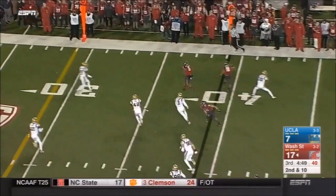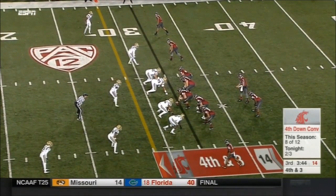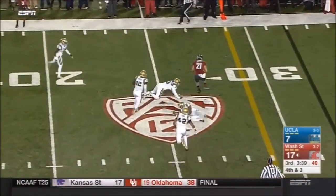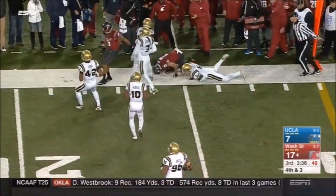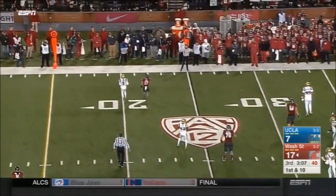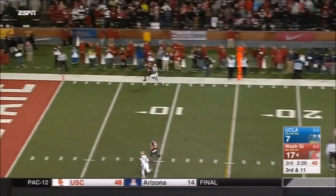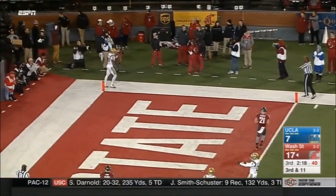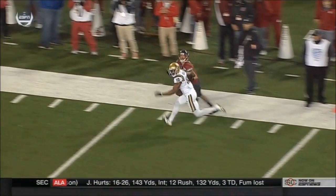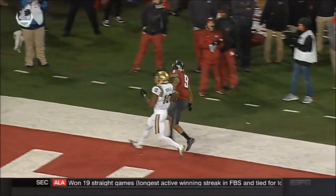Falk going to throw the quick one to the outside to Marks. Falk throws — Craycraft underneath with the first down. Heat coming, gets rid of the ball. Let's see what they draw up here, what the read is for Falk. Going to throw and go for it all. Flag comes in — that'll be holding. Just watch as this play develops. There's the armbar pushing him all the way down the field. The receiver Marks continues, and there's the hand on the jersey. There's no question about it.